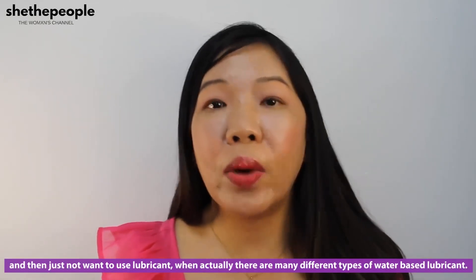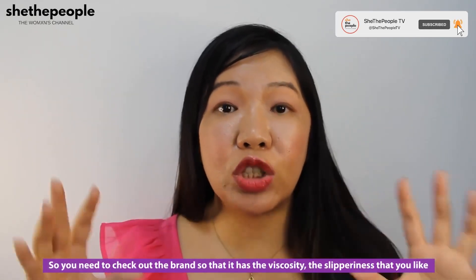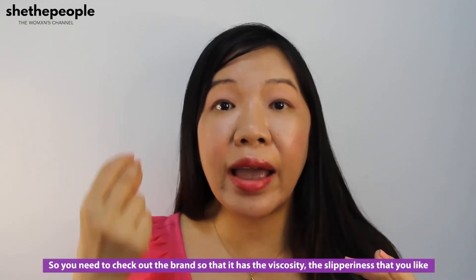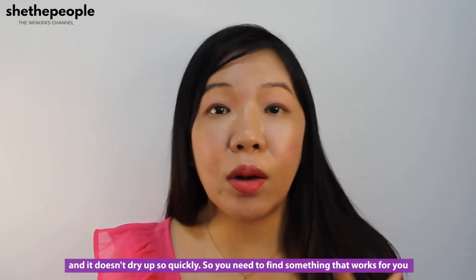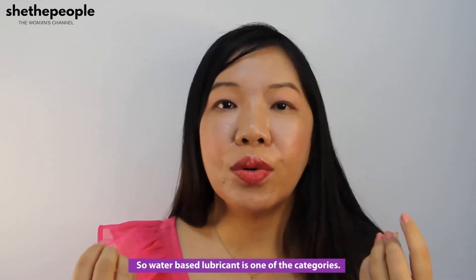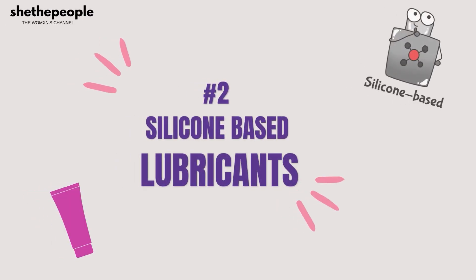People apply more and then it becomes dry and sticky again, which can feel really uncomfortable, leading people to say it's no good and give up on lubricant altogether. But there are many different types of water-based lubricant, so check the brand for the viscosity and slipperiness you like and one that doesn't dry up too quickly — it's just a matter of different preferences.